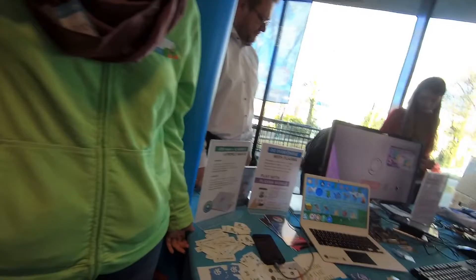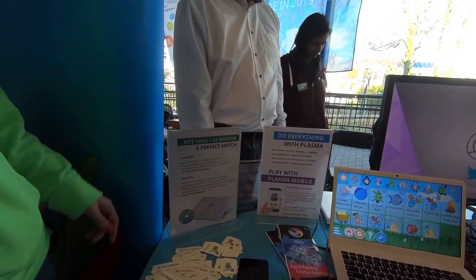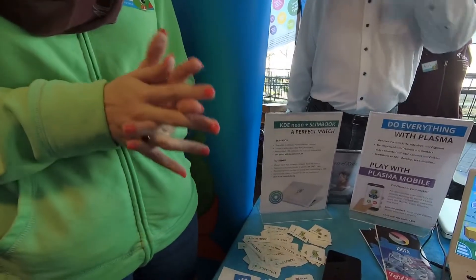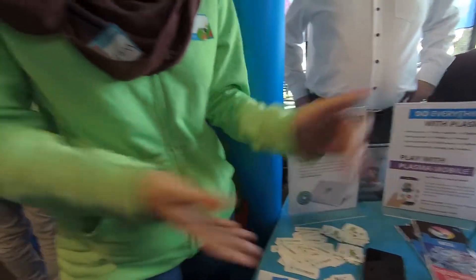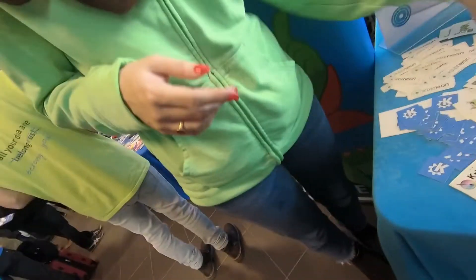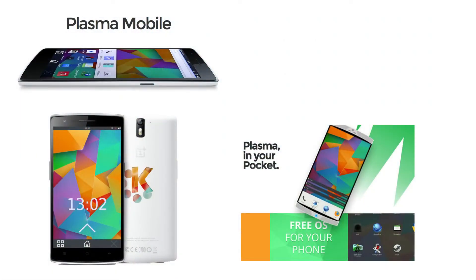Plasma Mobile is a desktop environment. Plasma in general is the KDE desktop environment, and Plasma Mobile is one that is specialized for embedded systems and mobile systems like phones. Right now they have the Nexus 7 here. It doesn't actually run Android — it actually runs a proper Linux. They put a proper Linux on it and then put the Plasma Mobile desktop environment on it.